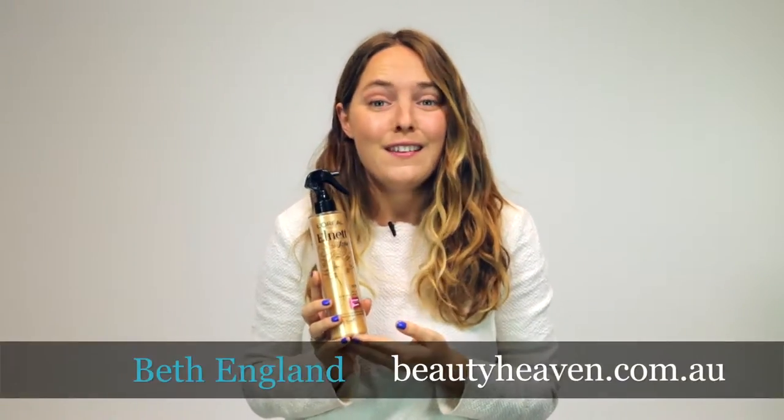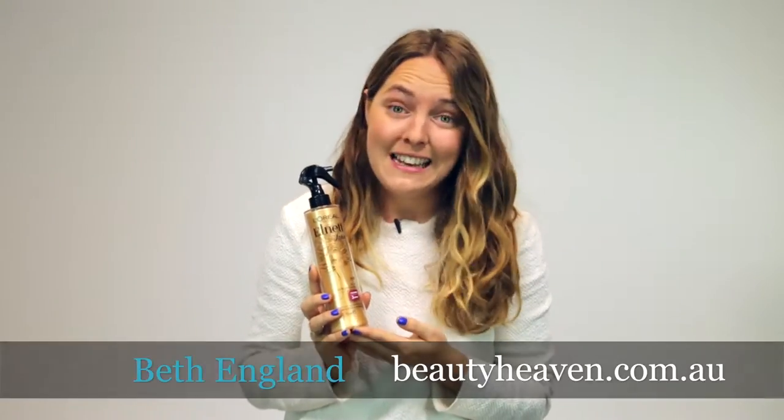Hi, I'm BH's Beth and this week I've been trialing the Lnet Satin Heat Spray from L'Oreal. I blow dry my hair pretty often but have found that this has been great for protecting it against heat damage. It's also given my hair a bit of extra volume but without it getting frizzy, which is one of my biggest hair concerns.